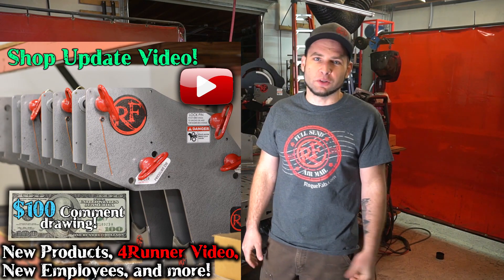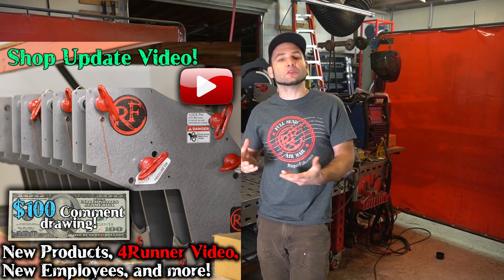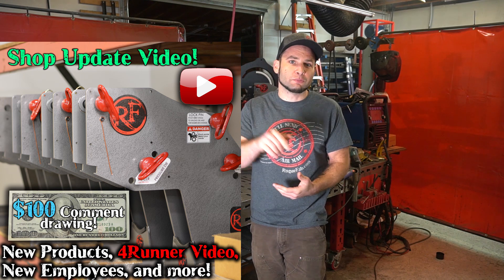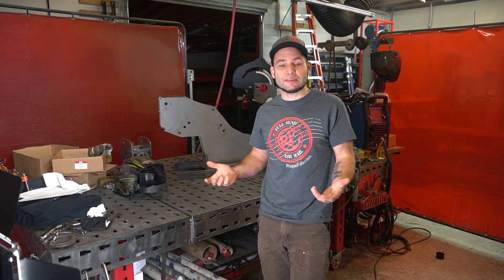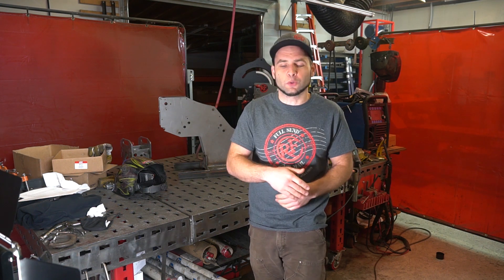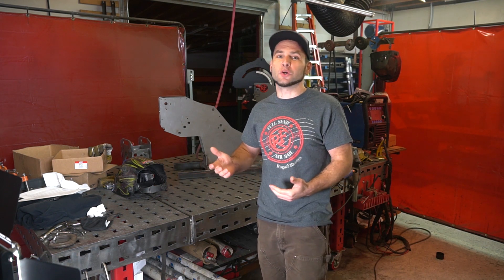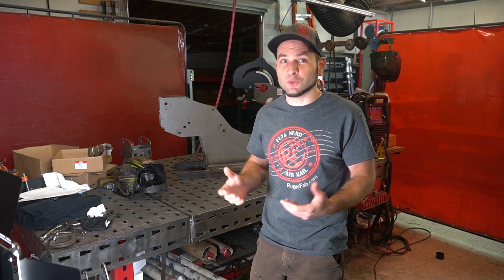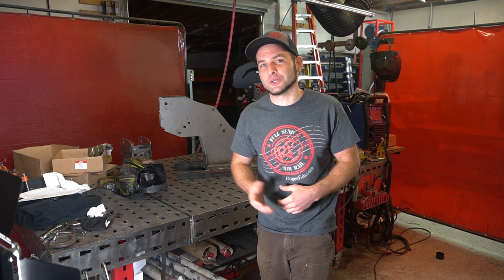In most of our studio-edited videos like this one, we do a keyword drawing. You can use a keyword in a comment in the section below after you subscribe to our channel, and if you use that keyword in your comment, we'll enter you to win a $100 gift card. The first 100 comments count. The keyword is awesome — use the word 'awesome' in your comment. We're going to give another keyword at the end that's going to be a fake keyword, so don't use that one. It will invalidate your entry.